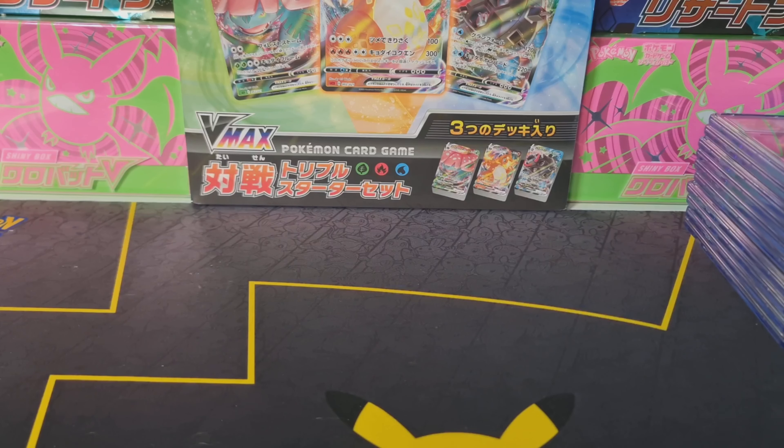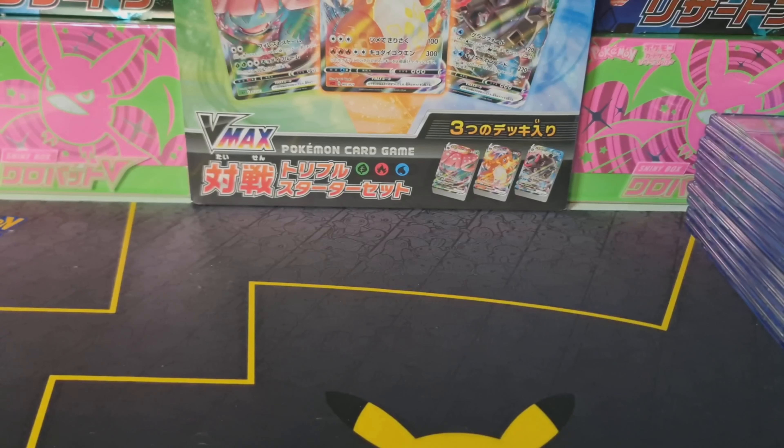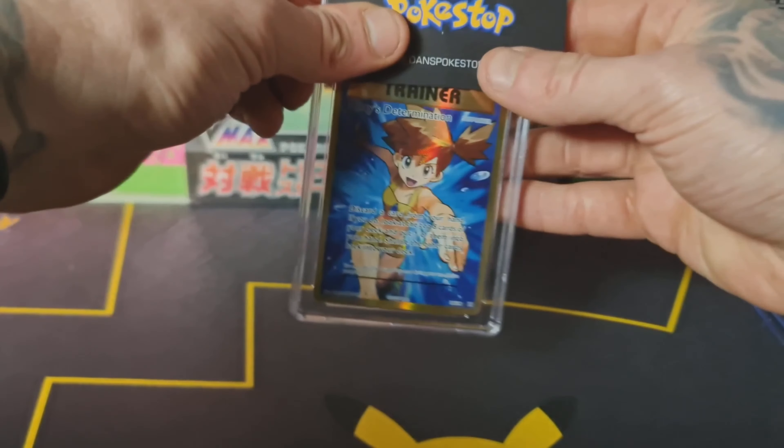What's up YouTube, Evil Dog here and today we're back at it again with another CGC return. This return is brought to us by Dan's Pokestop — all links will be found in the description below. Welcome back to the channel; if you haven't already, give it a like, give it a subscribe, and let's get into it.